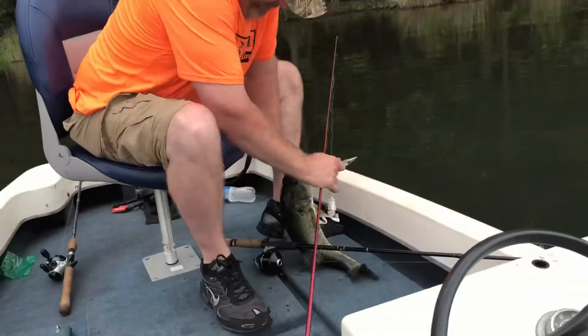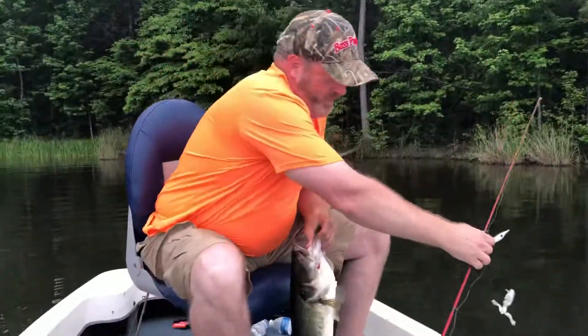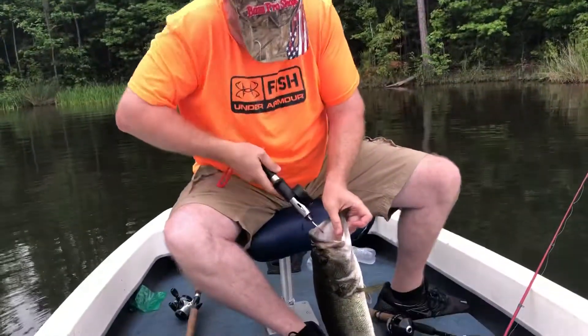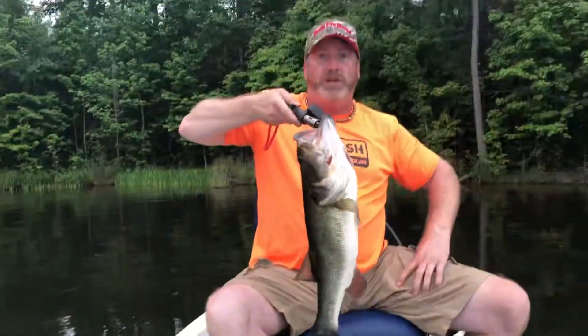How are you doing, Brantley? Keep it on me. Yes, okay. Give me that. Is he heavy? I feel it — keep a good film, get me in it too.